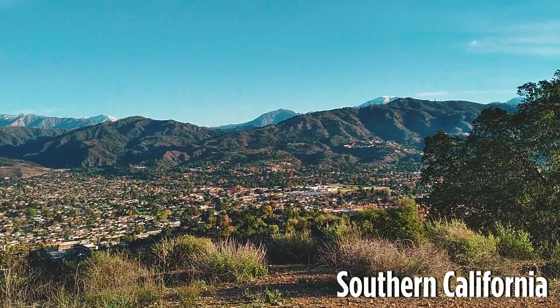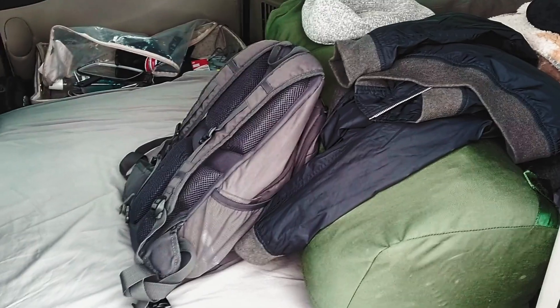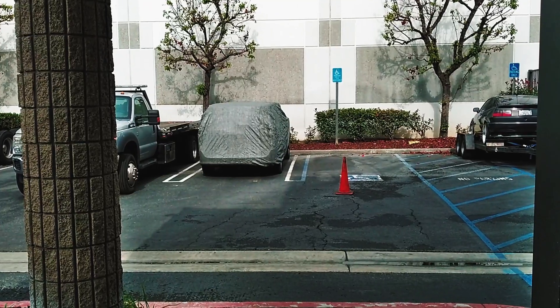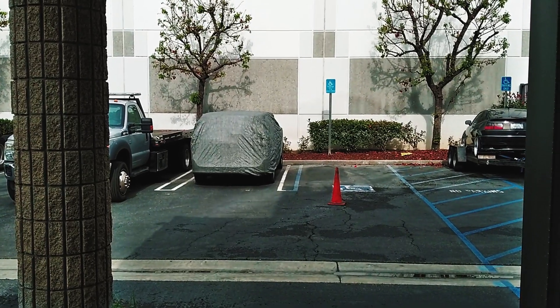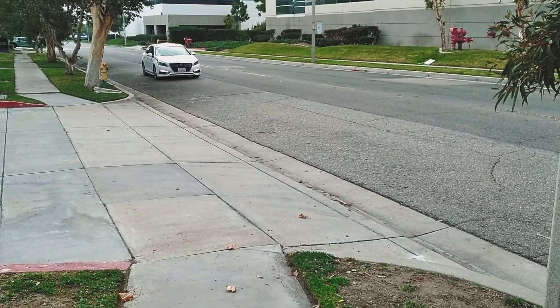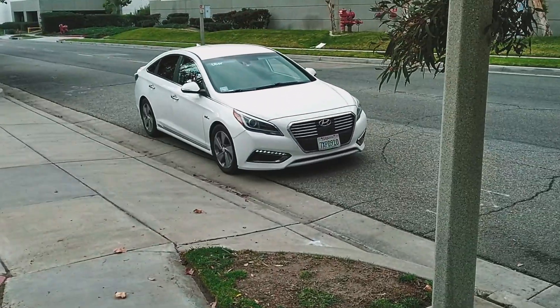Morning everybody. That duffel bag and backpack is all I'm taking. Just got to prep the van a little bit for storage and then off to the airport — leaving the van in the trusted hands of complete strangers. It looks like my Uber has arrived.